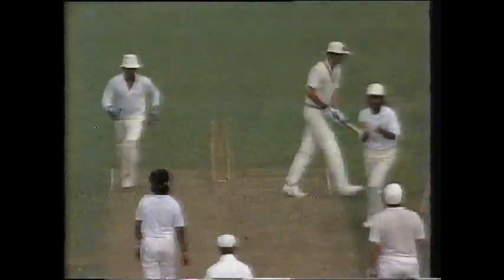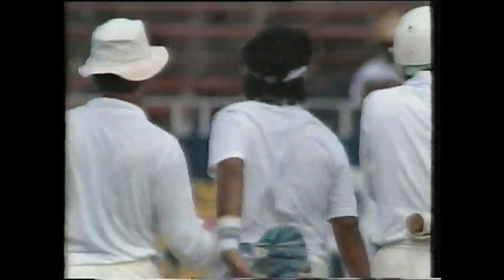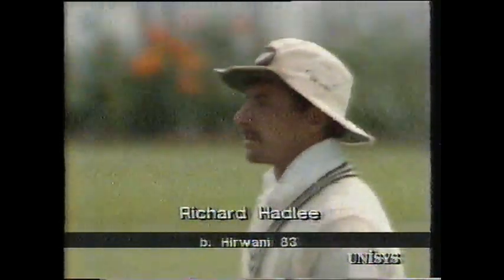Hadley's bowled — hit right across the line, well bowled by Helwani. Hadley out, five runs short of 3,000 in his career. I'm sure he'll reach the mark eventually. But that's the end of a great innings by Richard Hadley, the end of a magnificent partnership. Hadley out for 83.